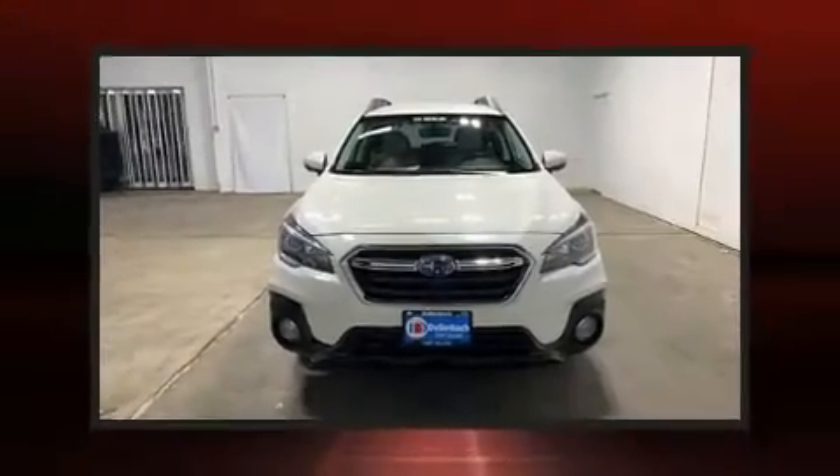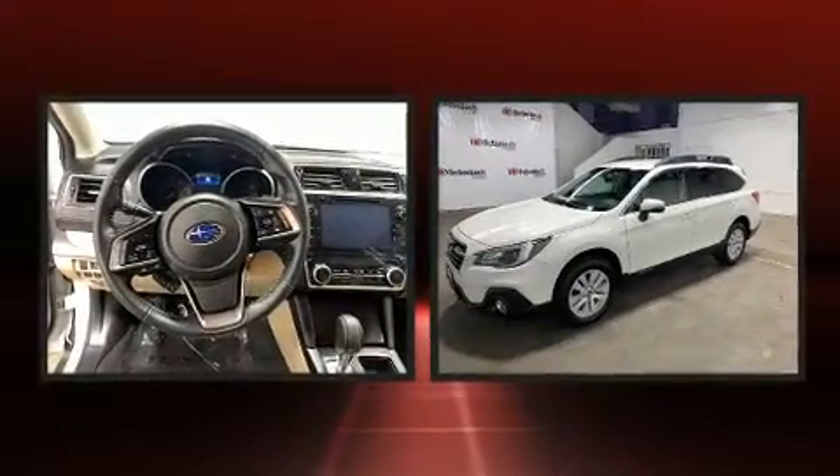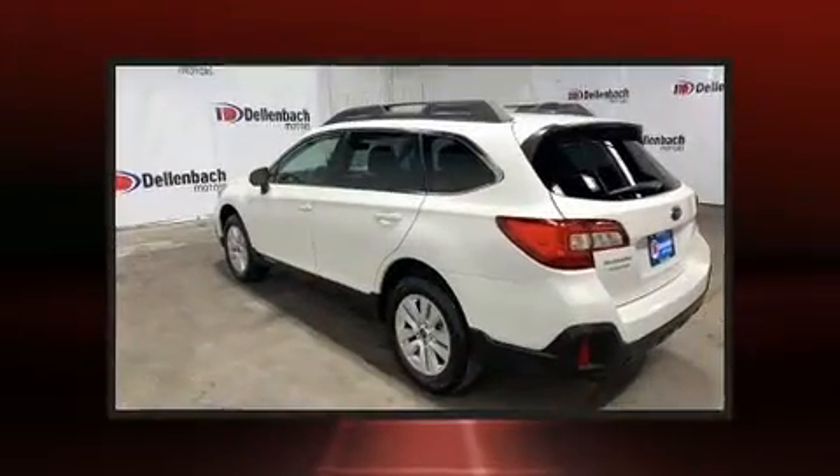You can expect a lot from the 2019 Subaru Outback. With just over 10,000 miles on the odometer, this four-door sport utility vehicle prioritizes comfort, safety, and convenience.